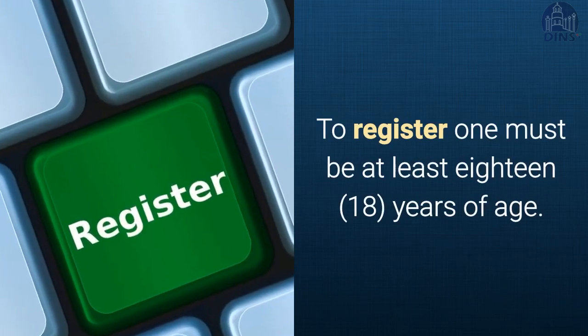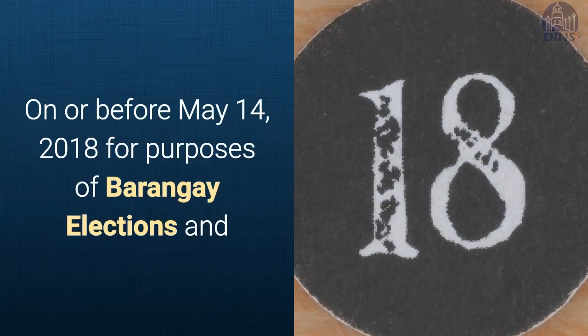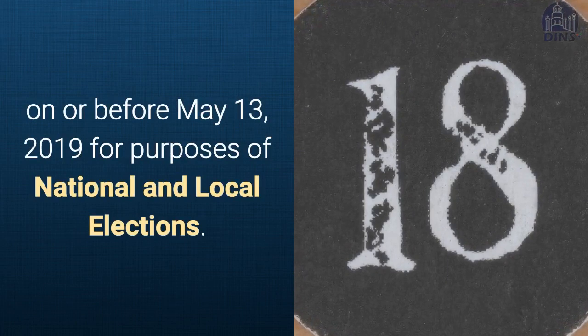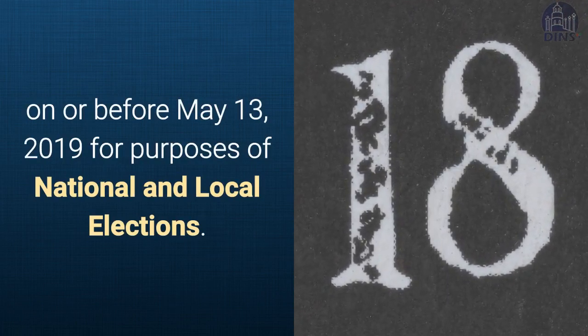To register, one must be at least 18 years old of age on or before May 14, 2018 for purposes of barangay elections, and on or before May 13, 2019 for purposes of national and local elections.